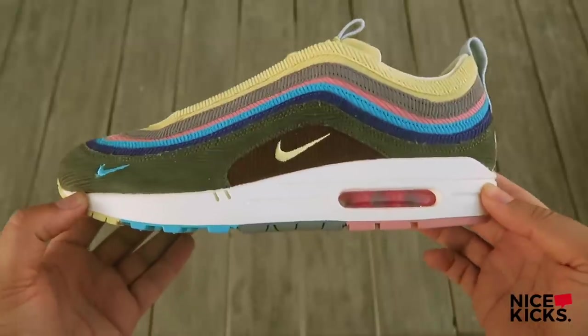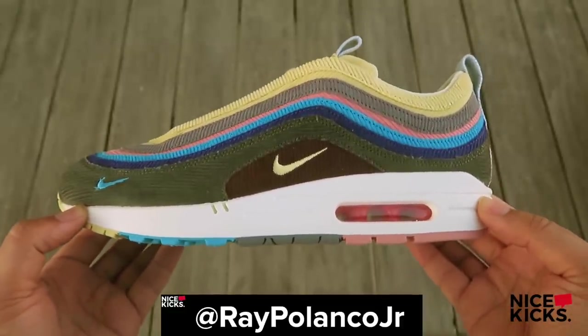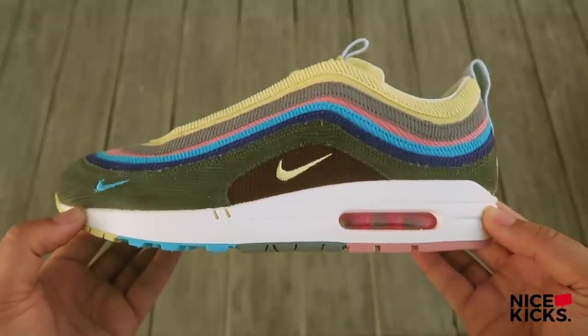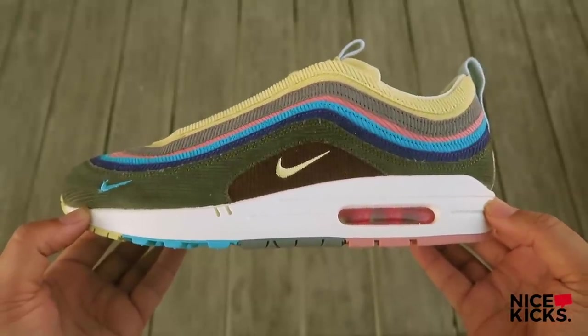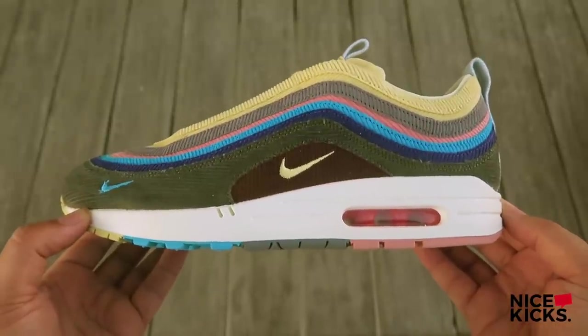What's good, Nice Kicks fam, it's your boy Ray Polanco Jr. Today we have something super special from a really special guy. If you haven't guessed it already, we'll be unboxing the Shawn Witherspoon Nike Air Max 1 97 hybrid.